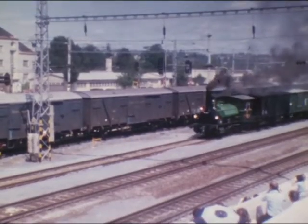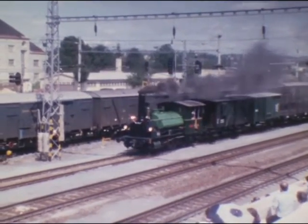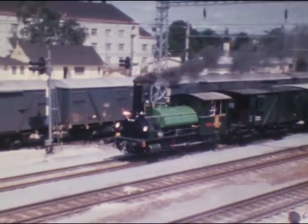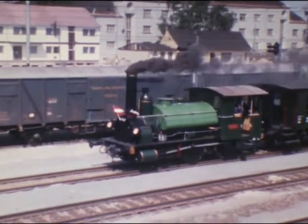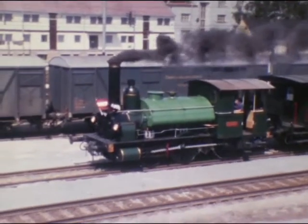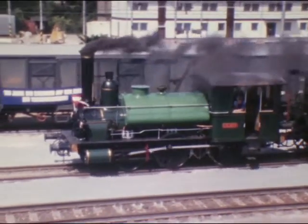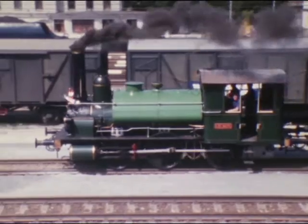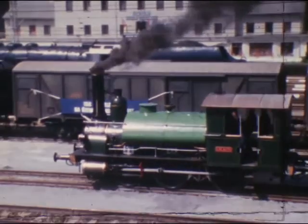Als letzte Dampfloks folgten drei Gäste aus Österreich. Zuerst die Likaon, mit ihrem Baujahr 1851 die älteste betriebsfähige Dampflok Europas. Für das 150-Jahr-Jubiläum der österreichischen Eisenbahnen hat man sie vom Sockel geholt und betriebsfähig gemacht. Zwei Besonderheiten: Auf dem Kessel der Lok sitzt der Wasserbehälter, und im Waggon hinter der Maschine befindet sich die Bremsanlage – die Likaon selbst ist ungebremst.